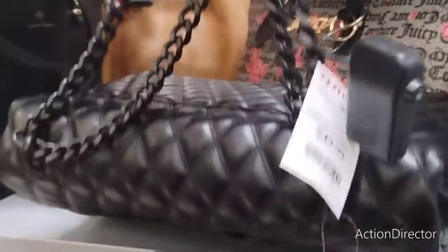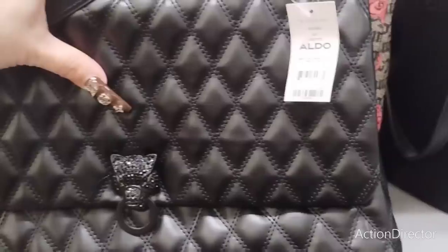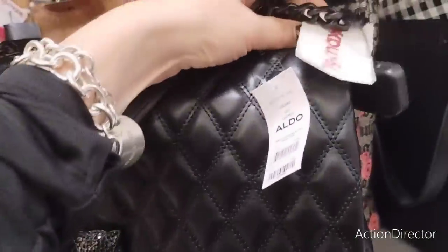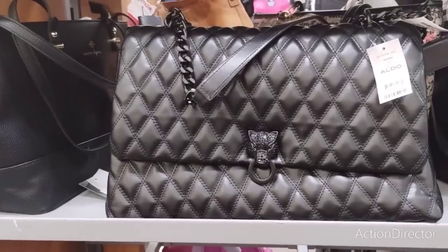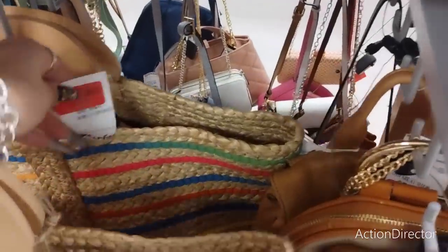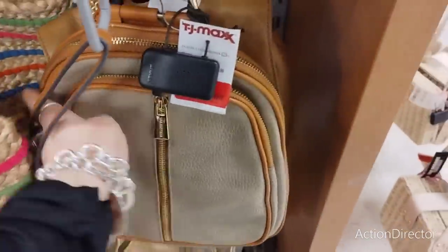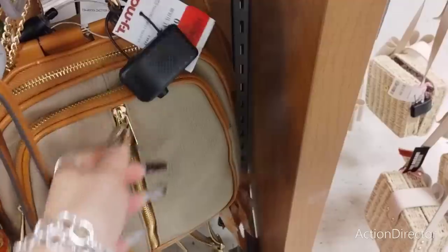This bag is not on red tag clearance, but it is by Aldo and I am digging it. It kind of is a takeoff of Versace. Look at that chain — it can be a crossbody or you can carry it by the two straps. I really like that. I love the quilted look — it's by Aldo, a name brand. This bag is going to come in at $49.99. That would be cool if it was on red tag sale. More summer purses marked down from $49 to $40.